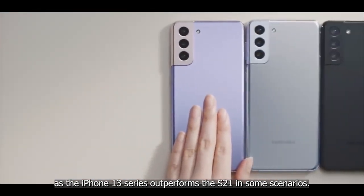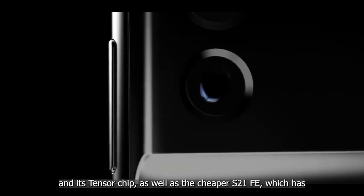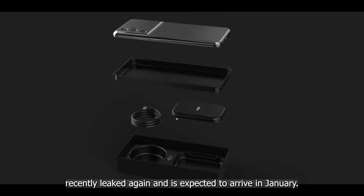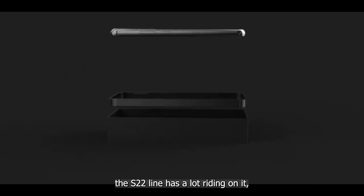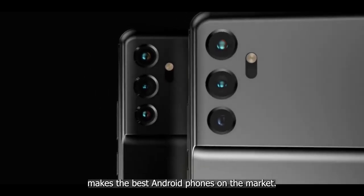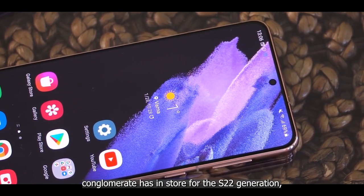The Galaxy S22 will also have to compete with the Google Pixel 6 and its Tensor chip, as well as the cheaper S21 FE, which has recently leaked again and is expected to arrive in January. With sales of the S series flagship gradually declining, the S22 line has a lot riding on it, and Samsung should be pulling out all the stops to prove it's still the best Android phone on the market.